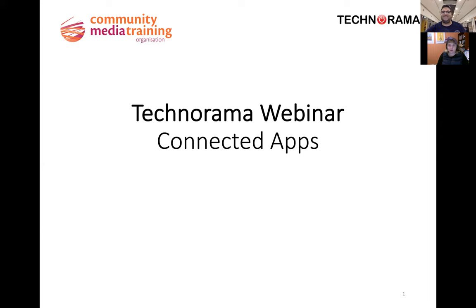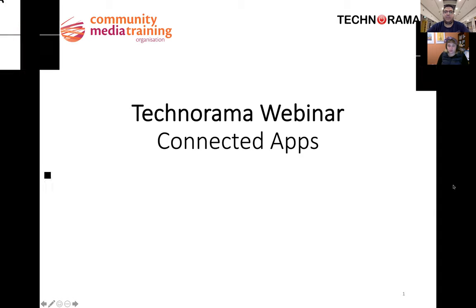Welcome everyone to this Technorama Tuesday session with Technorama and the Community Media Training Organisation. We have Josh Pearson on the line. If you want to talk, there's not a heap of people in the room tonight, so if you want to pop your hand up, I can turn your microphone on and you can chat to Josh or ask him questions, or put them in the Q&A or chat box and we'll come to them at a natural break.